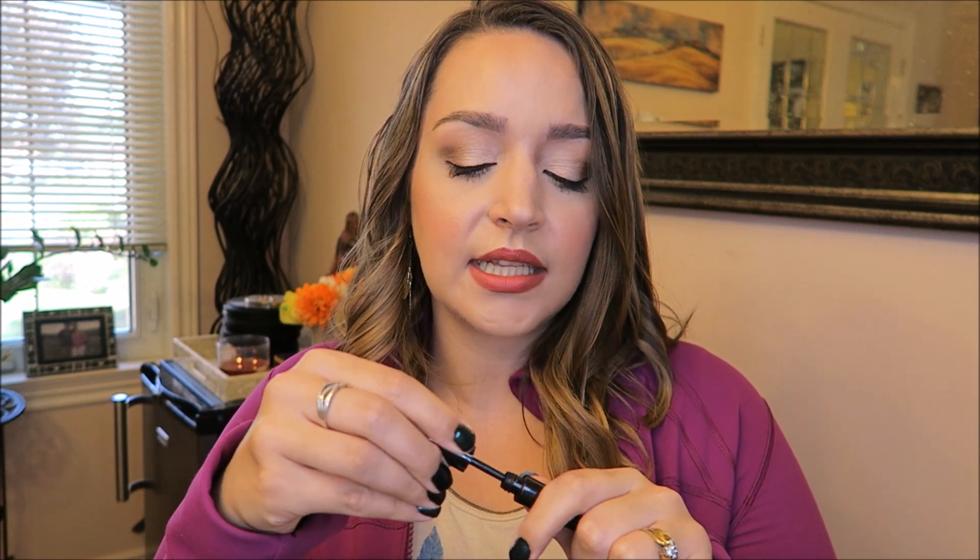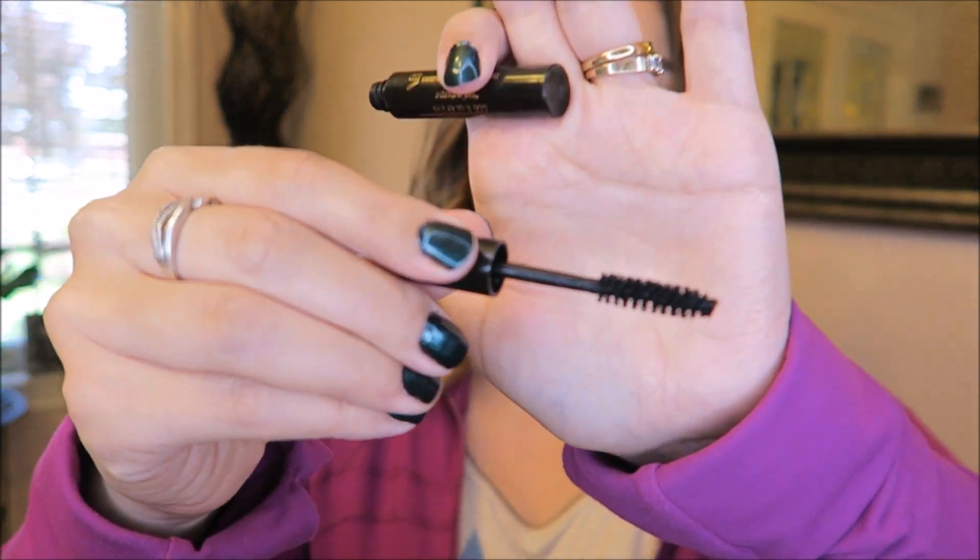I brought the Stila instead of the Kat Von D, and for mascara I brought the travel size of the YSL Volume Effect mascara. I did an all-day wear test when I first got it and fell in love — it's a beautiful lengthening and separating mascara, which is actually what I'm wearing today. When I'm not wearing false lashes this is what I like because it lengthens and separates so well without too much volume but with great black pigment. I didn't bring an eyelash curler — I honestly forget to use it anyway.